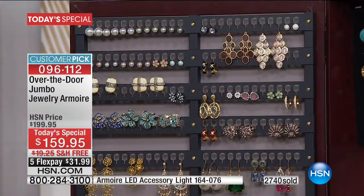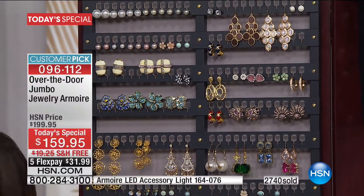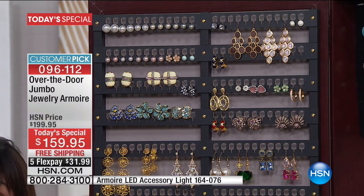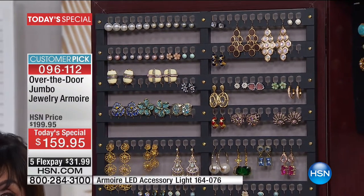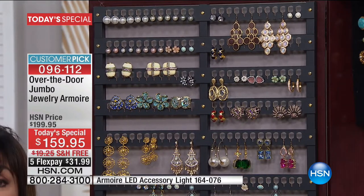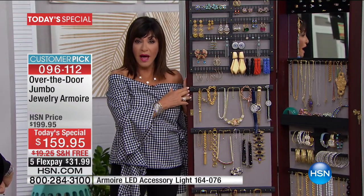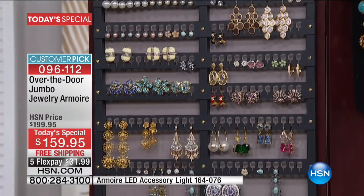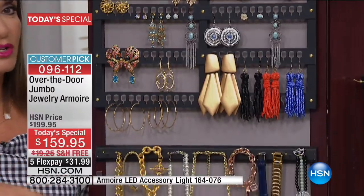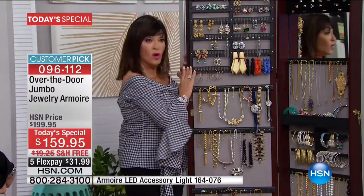Two standard armoires fit into the jumbo — hence the name jumbo. You will not find anywhere an armoire this big — you can Google to your heart's content. The only place you're going to find an armoire this big is right here, because this was designed by the person who started all the jewelry armoires. This company has been in business over 100 years, made in America, fully assembled.